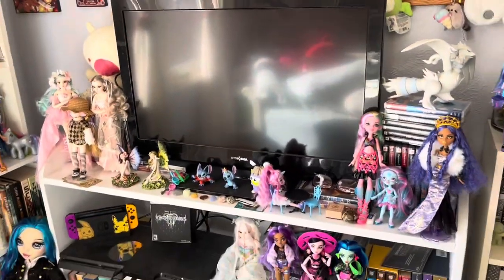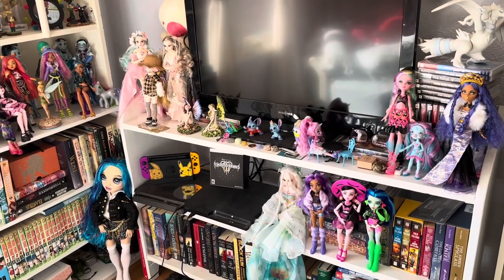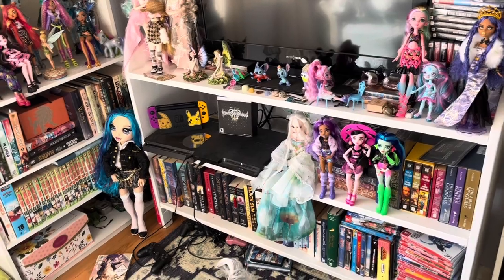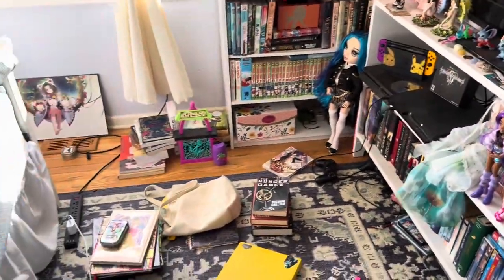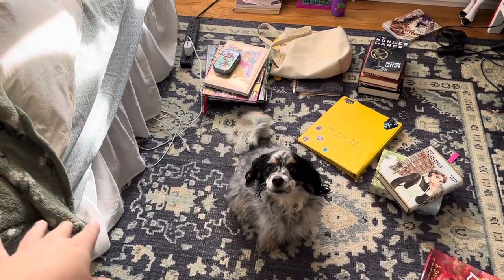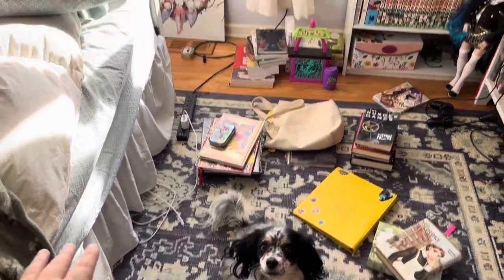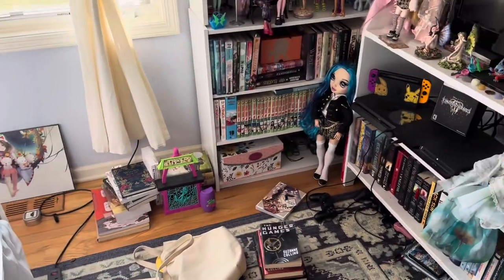Here's my TV. I do have my PlayStation 3, PlayStation 4, and Switch hooked up and I do play video games in here. I usually sit on the floor on a pillow and lean against the bed. Do not butt swipe.